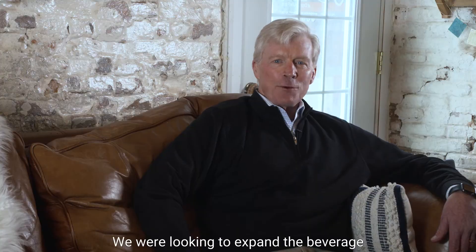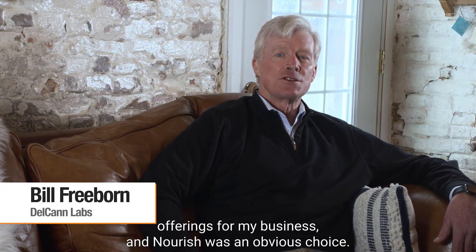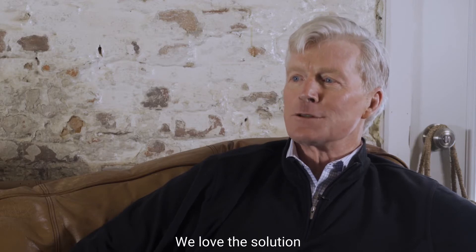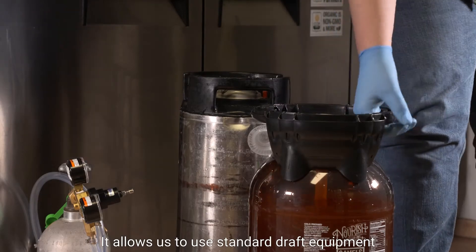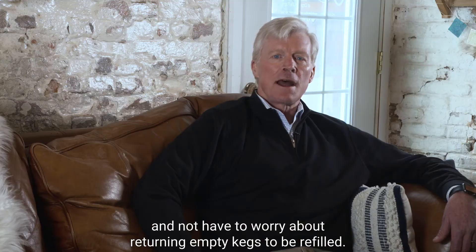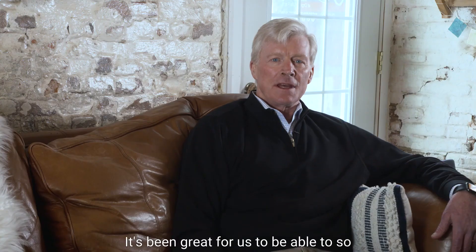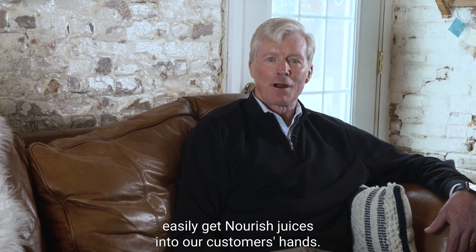Cheers to science and health. We were looking to expand the beverage offerings for my business, and Nourish was an obvious choice. Not only are their products high quality, but they are local to us here in the Philadelphia area. We love the solution Nourish came up with using the Petainer keg and HPP. It allows us to use standard draft equipment and not have to worry about returning empty kegs to be refilled — everything goes into recycling. HPP gives us great shelf life as well, so we can offer more variety. It's been great to so easily get Nourish juices into our customers' hands.